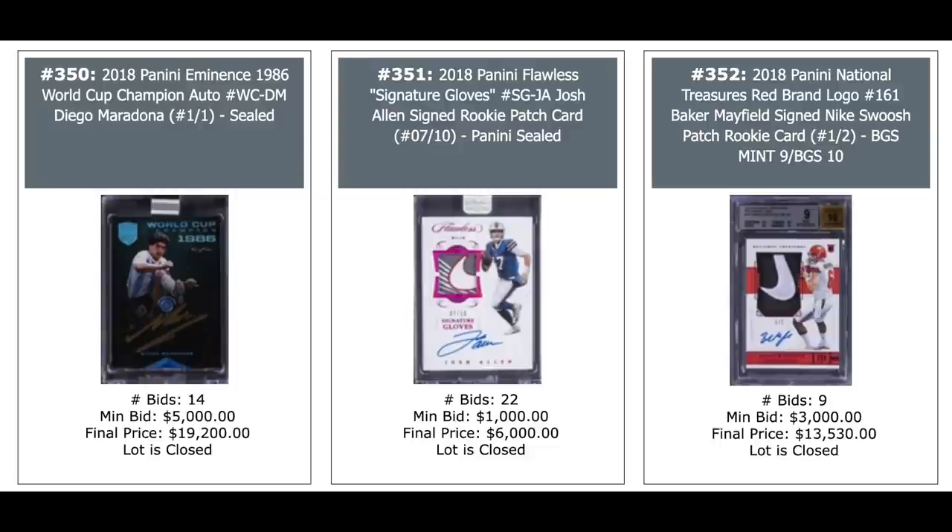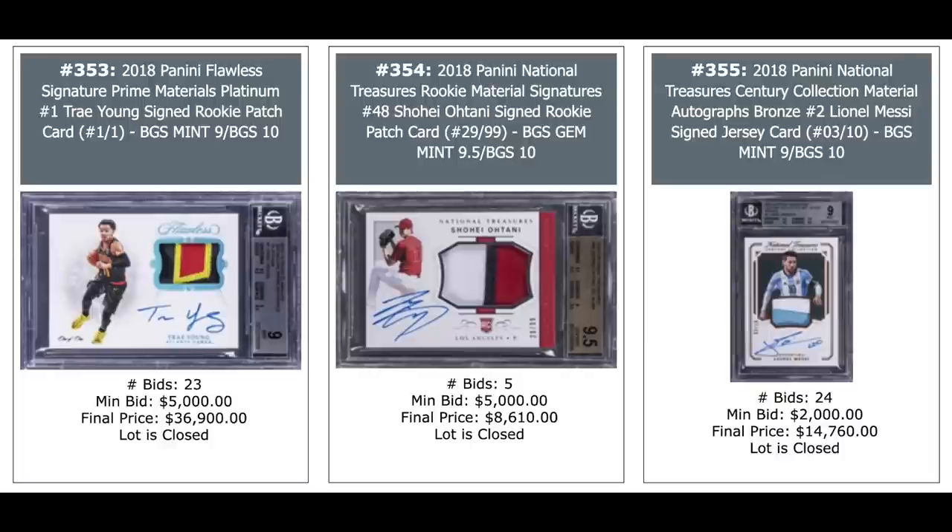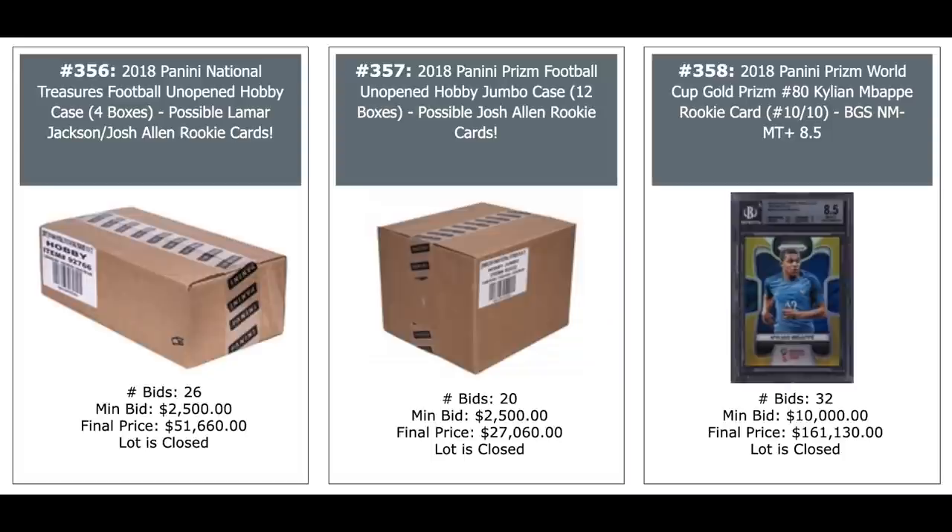Josh Allen in the middle, also ungraded, $6,000 — nice Nike logo there with the auto. And on the right is another Nike swoosh auto — Baker Mayfield — $13,000, that card's out of just two. 2018 National Treasures rookie. Trae Young with a beautiful patch from 2018 Flawless, $37,000. Shohei Ohtani in the middle. And Lionel Messi on the right from 2018 National Treasures patch auto, $15,000. A couple of unopened cases — National Treasures football on the left, $52,000; and Panini Prism football in the middle, $27,000. Josh Allen and Lamar Jackson are some of the big rookies. Kylian Mbappe 2018 Panini Prism Gold Prism out of 10, BGS 8.5 — $161,130. I wonder if that's the new record sale for a modern soccer card — could be.